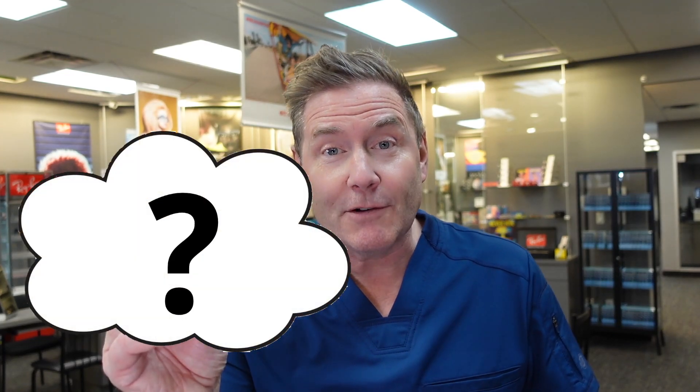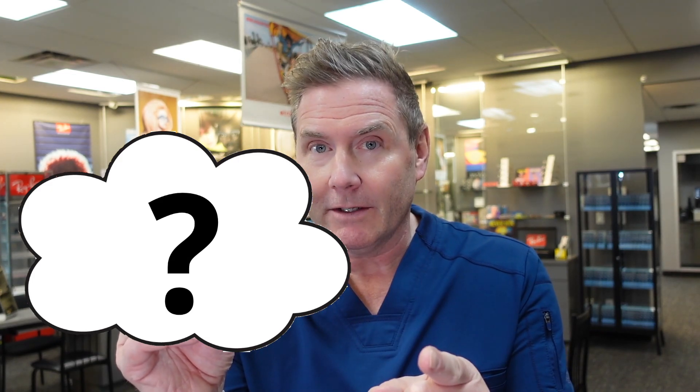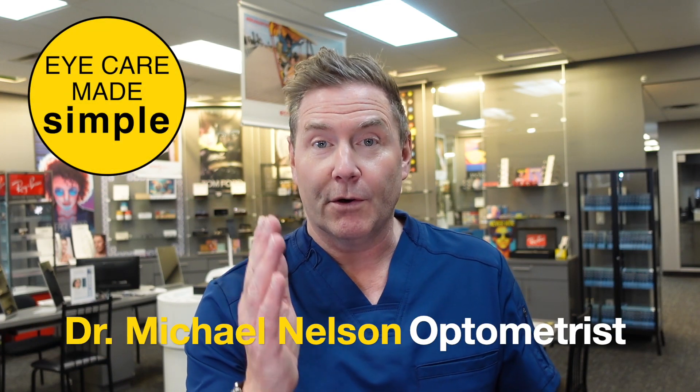Hey, good optometry morning. So this eye drop is the most popular drop for dry eyes in Europe, but you can't have it. I'm Dr. Michael Nelson, your YouTube eye doctor, and in this video I'm going to be revealing what this drop is and how you might be able to get it.